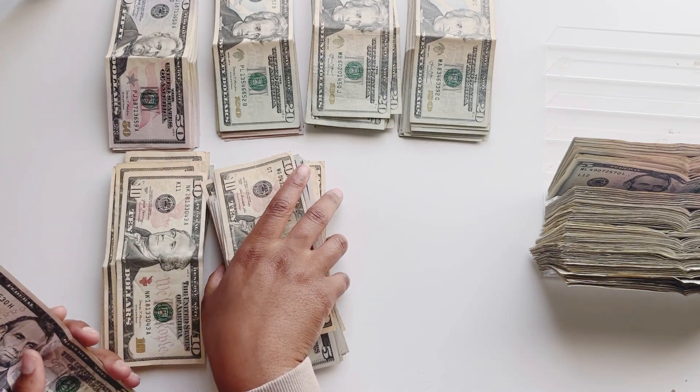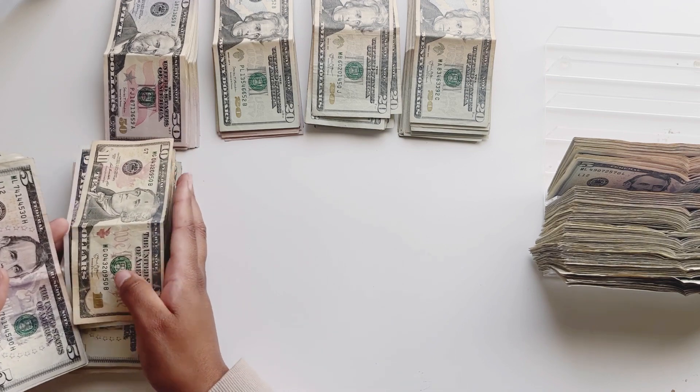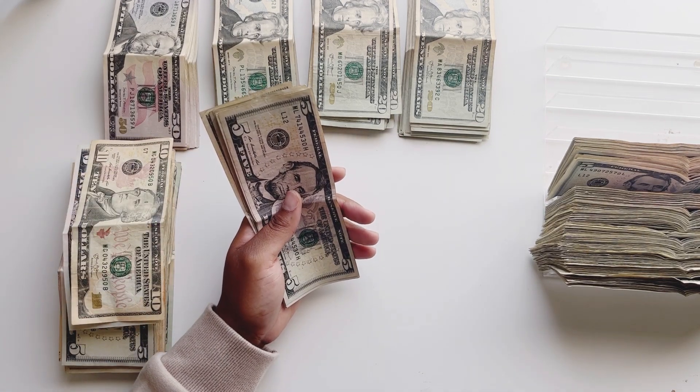That's 500, you guys. So this little clocked-up stack is 1,000 as well. So we are now at $5,000.